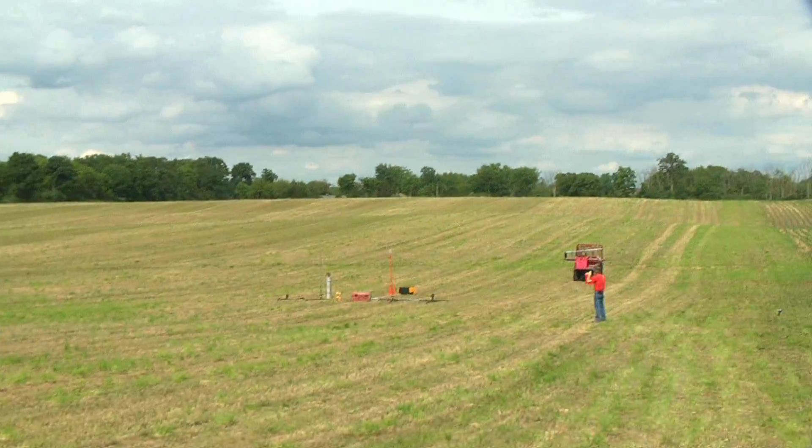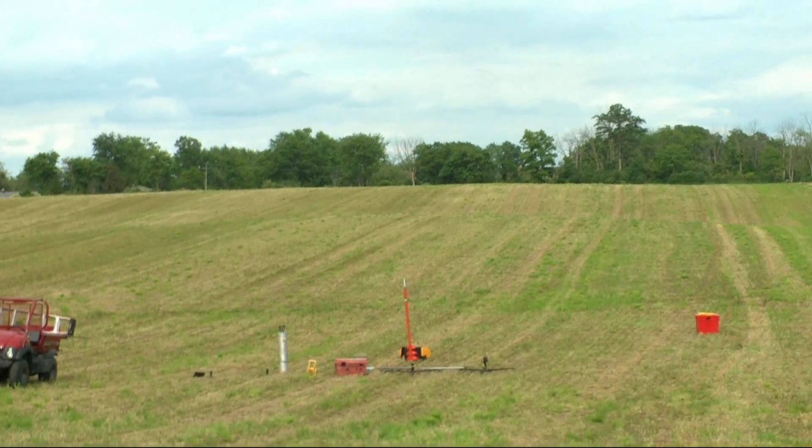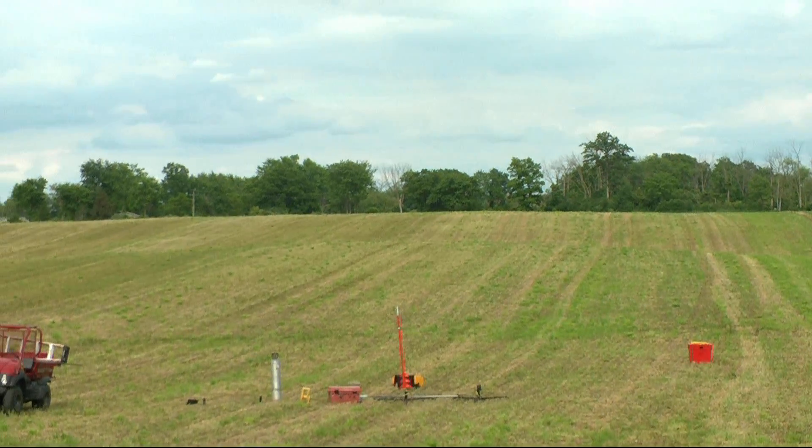It looks like we're on pad number three. Arming the pad. We're going to go in three, two, one — launch it.